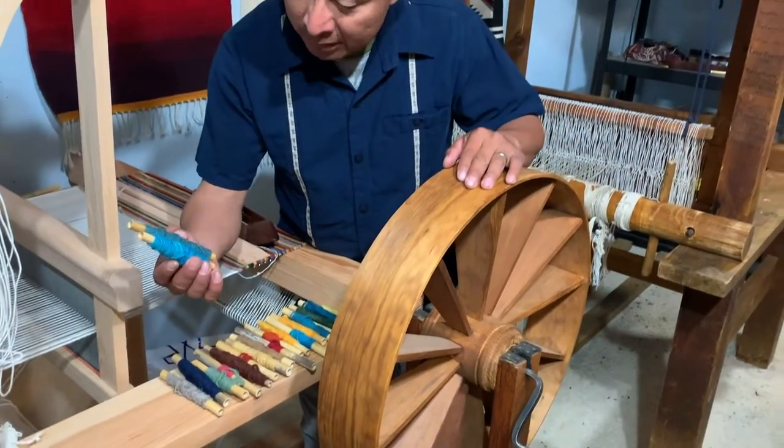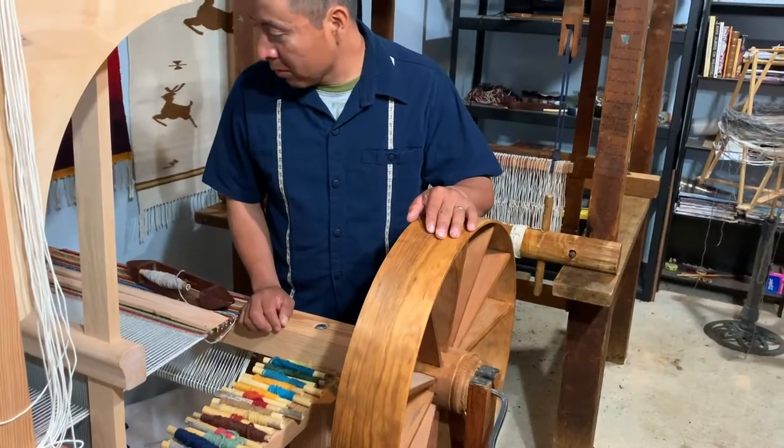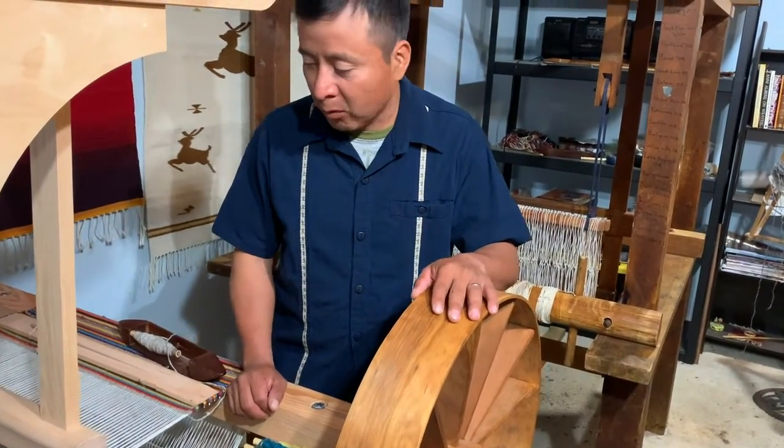We use this tool right here to create these bobbins, and from these bobbins we make our weavings or tapestries. Some people like to use them as wall hangings.